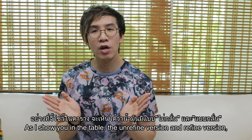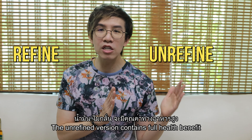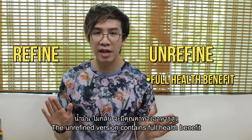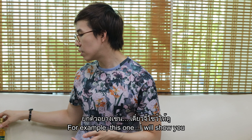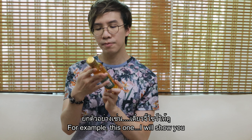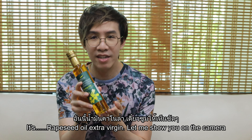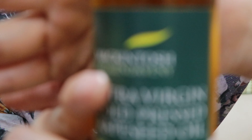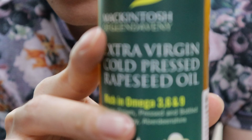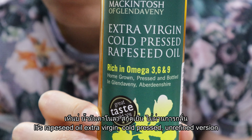As shown in the table, there is a difference between unrefined and refined versions. The unrefined version contains full health benefits and some still contain antioxidants. For example, this rapeseed oil extra virgin — it's cold pressed and unrefined. You can see that it contains omega-3, 6, and 9, which you can also find in fish.